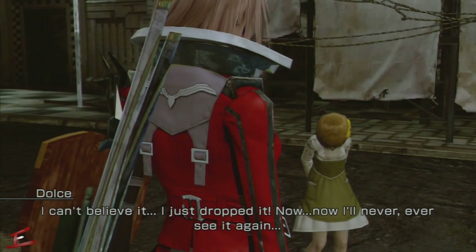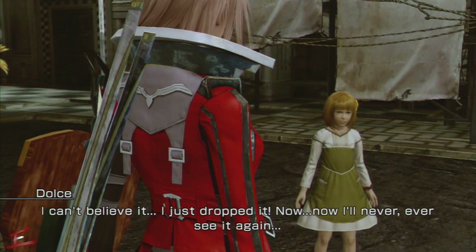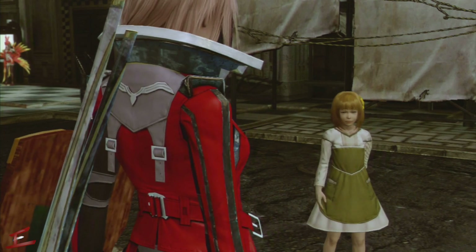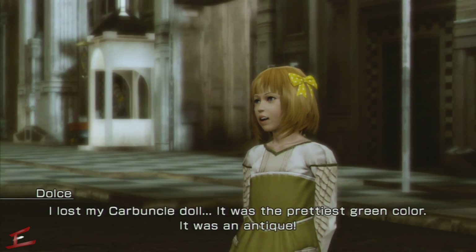Hello everyone and welcome back to Erebus Gaming. This is Final Fantasy 13, and this is the side quest 'The Things She's Lost'. As you might be aware, this involves Dolcy, who has lost a carbuncle doll.